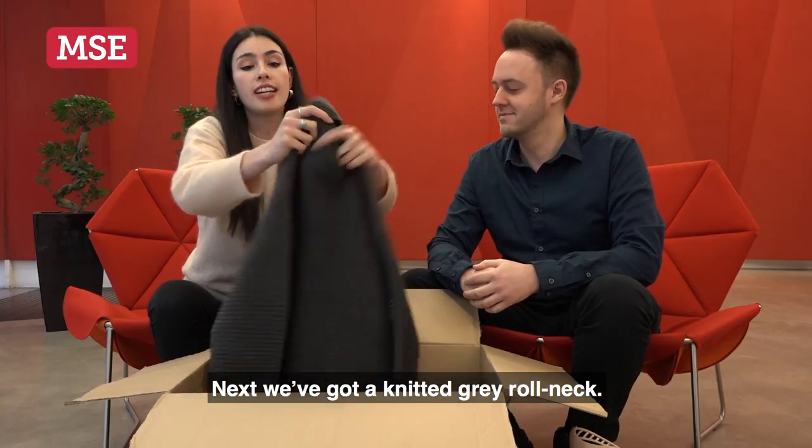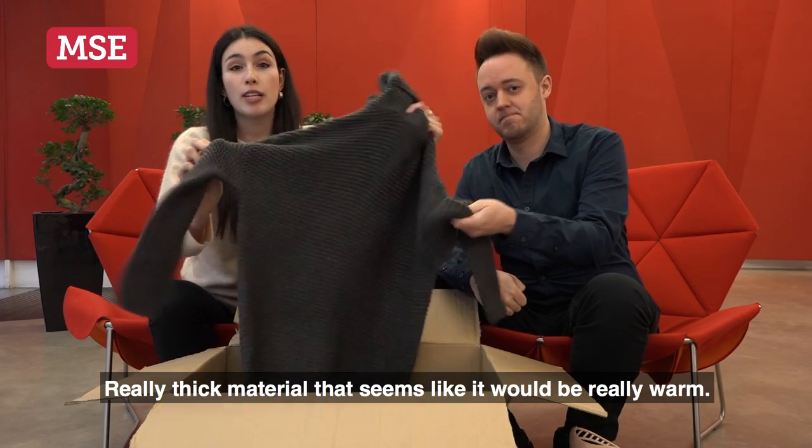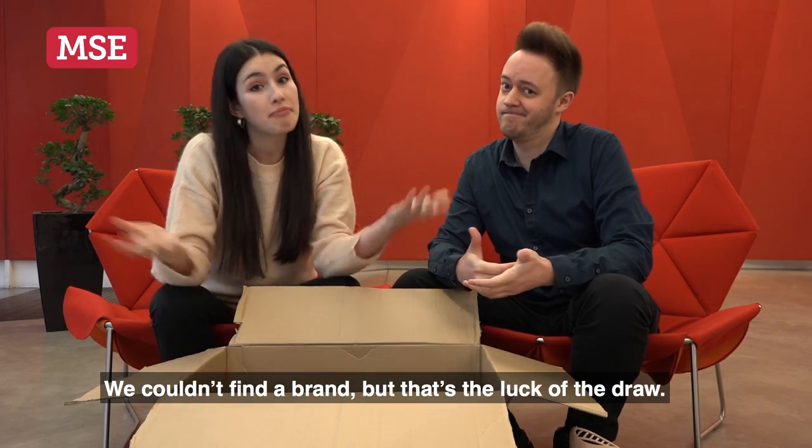Next, we've got a knitted grey roll neck. Really thick material. Seems like it would be really warm. We couldn't find a brand, but it's the luck of the draw.